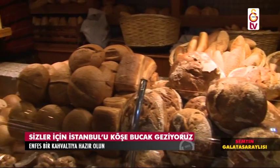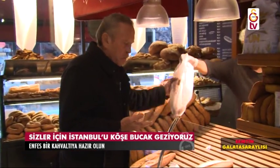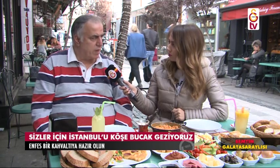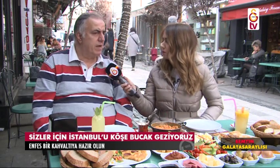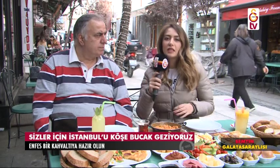Bu çok önemli bir mevzu; ülkemizde çok fazla insülin direnci olan insan var, şeker hastaları var, onlara da duyuralım. Siyez buğdayından yaptığımız ekmekler var, kavılca buğdayından, Kars-Sarıkamış bölgesinde olan buğdaydan yaptığımız ekmekler var. Aynı şekilde rüşeymli ekmek var. Maya oranını çok az tutarak, ekşi maya veya hiç maya kullanmadan bir gün hamuru yoğurup bekletip yaptığımız ekmekler var. Gelen müşteriler bunlardan büyük keyif alıyor. Bunlar sizi öne çıkaran noktalardandır. Kaç çeşit ekmek çıkıyor? 30'un üzerinde.